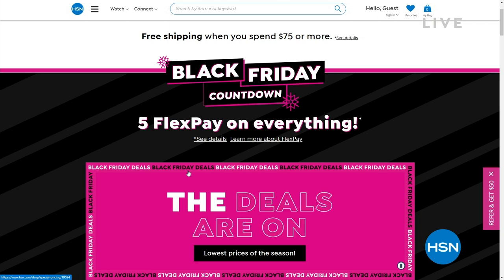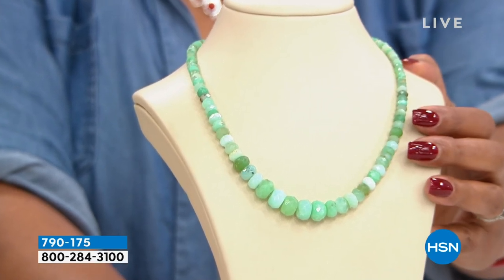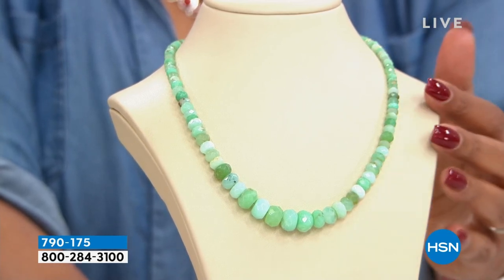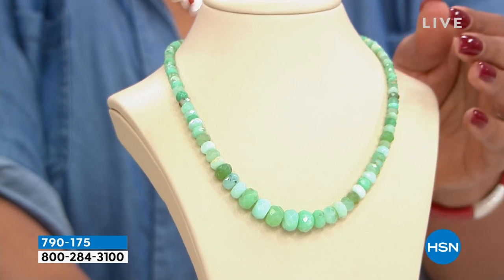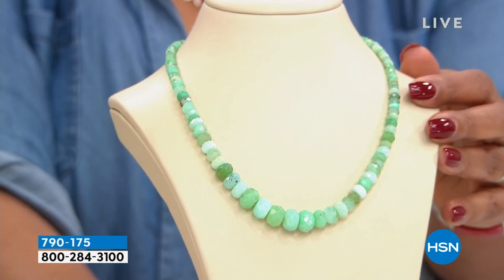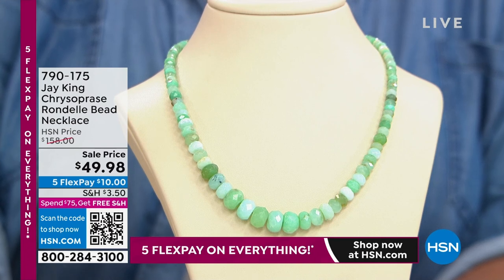Now it's like this beauty I've got to put on — this chrysoprase. To me it looks translucent, and this is over $100 off. We have never done it at this price. Beautiful graduated beads, about 70% off. Don't faint when you see the price because you've got to order. Drum roll please — over $100 off — look at this! $49.98, and the regular price of this was $158. Only $10 to get this home, and this is a day-only price that expires at midnight Eastern. This was mined in Australia.